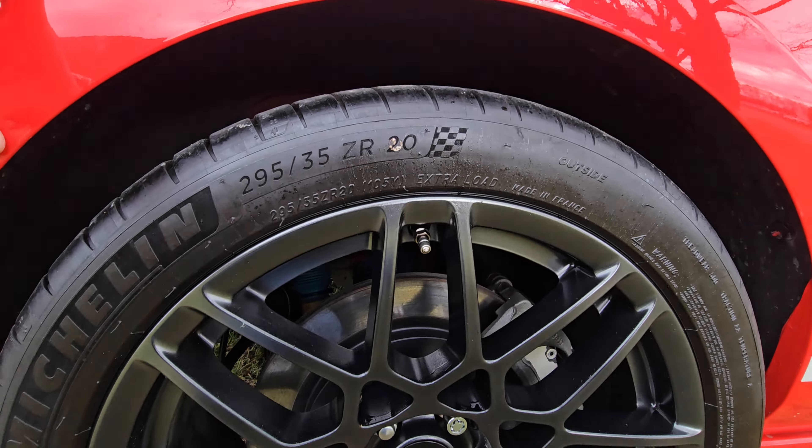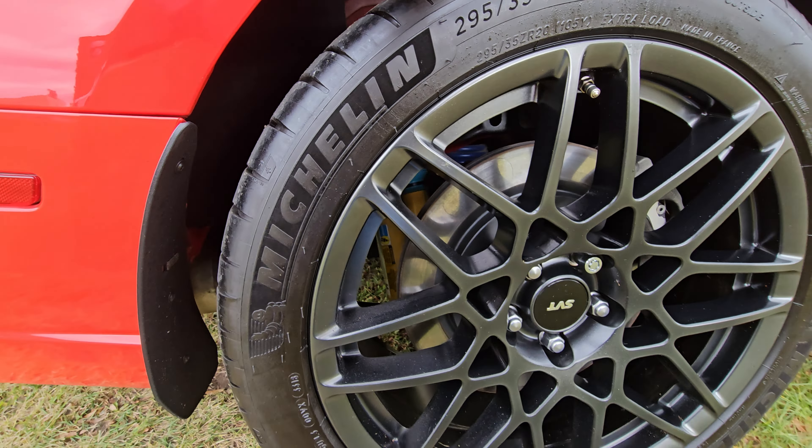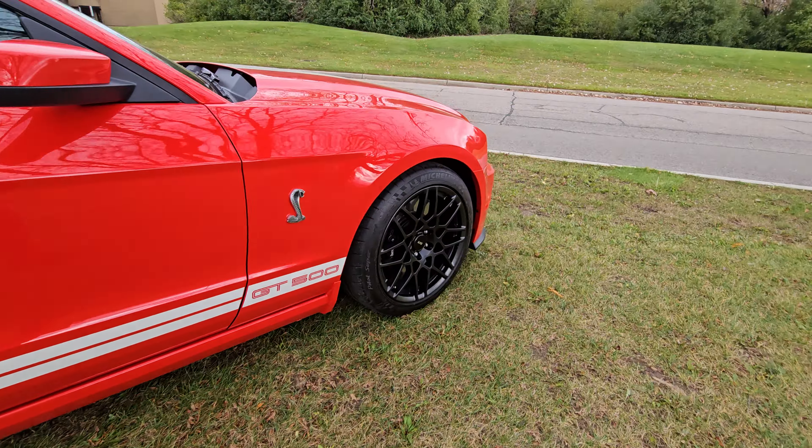Let's go ahead and turn this on. Make sure we're in neutral and go ahead and fire it up. Nice little welcome screen — Shelby GT500, good afternoon. Give it a couple little blips of gas.